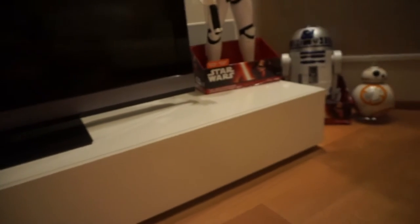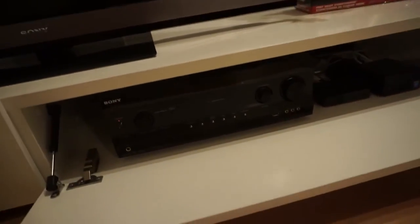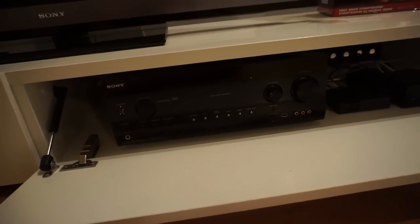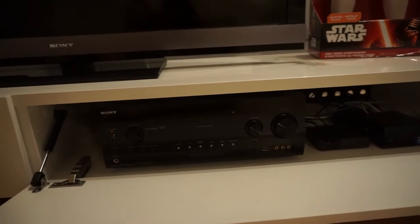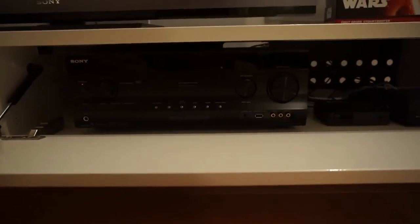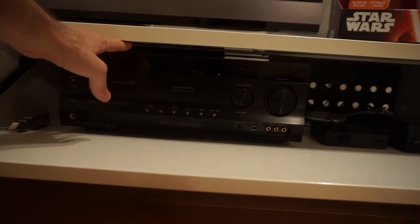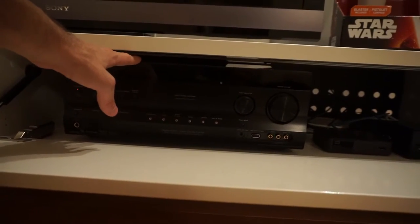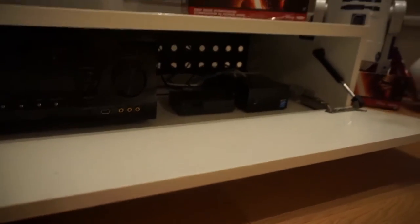Let me show you what I put in the TV bank. There's a very small model from Sony because the TV bank doesn't have so much space — the height is quite limited, and you can see there's not too much space at the top of the receiver for ventilation of warm air, but it's around two centimeters and no problem at all.